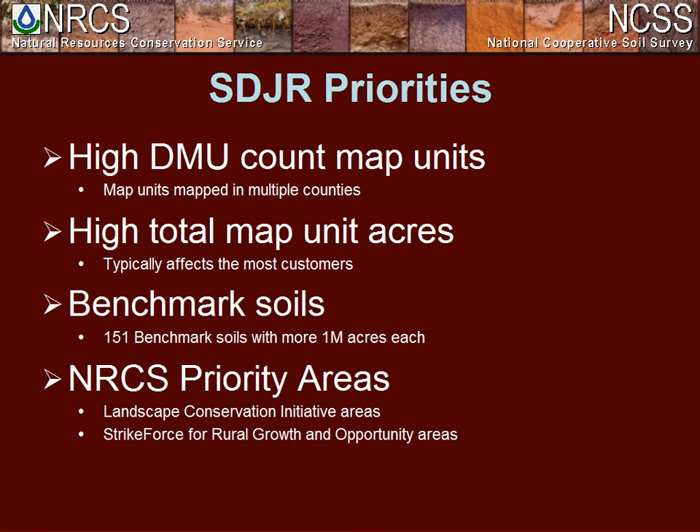In FY15 we were going to add NRCS priority areas, because there's a lot of agency interest in the work being done. They're seeing the quality of the product increase and wanting to focus some of this work into specific areas where the agency needs more improved soils information. You're going to see more of that in the FY15 guidance.